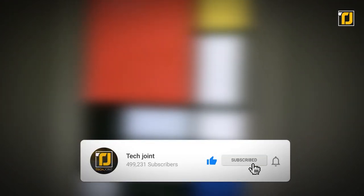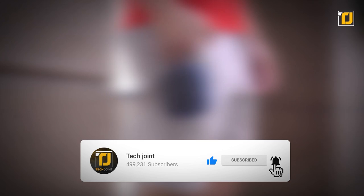Comment down below which gadget is worthy of your smartphone. Don't forget to like the video, subscribe to TechJoint, and we'll see you in the next one.